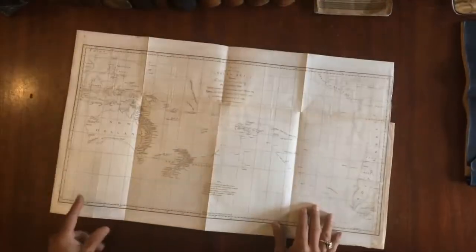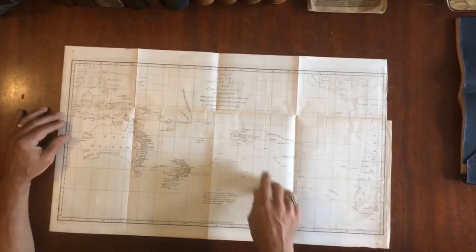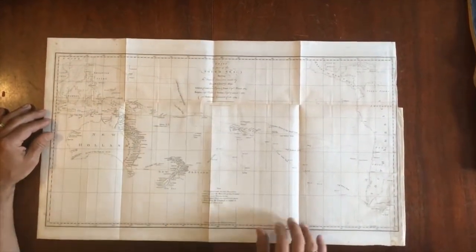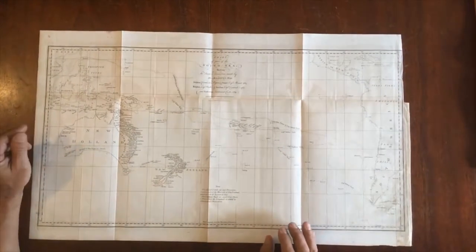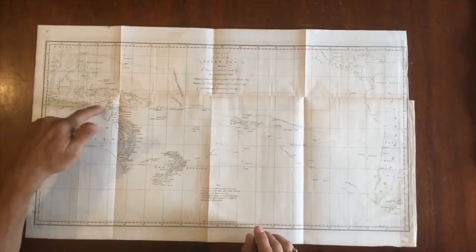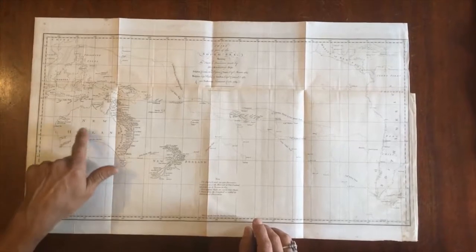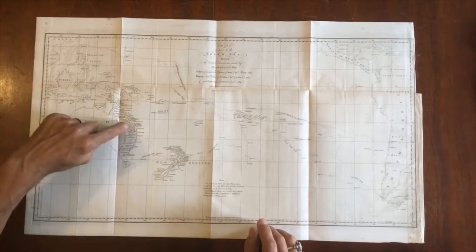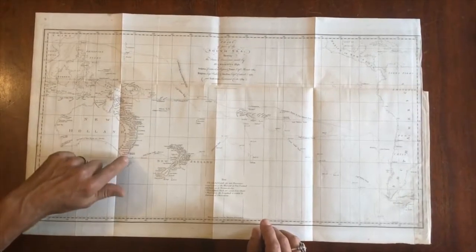It illustrates the discoveries of Captain Cook as well as Byron and Wallace. This map is of most interest for the depiction here of New Holland — Australia — and this profusion of place names along the East Coast.